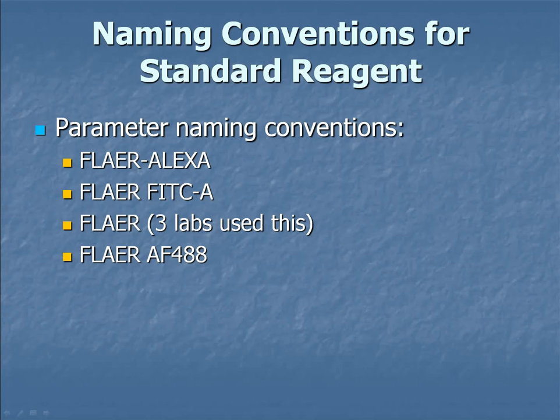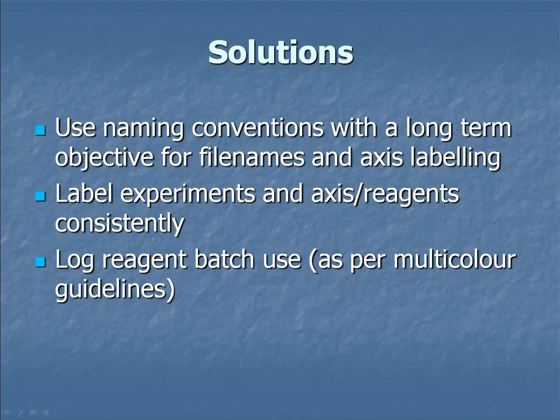Some labs labelled it just 'FLAER' with no fluorochrome information — at the moment that's okay because it's only on Alexa Fluor, but what happens if they release a Pacific Blue or phycoerythrin version? We need to develop naming conventions with a longer-term objective to actually store this data. We must label experiments consistently, log all reagent batch use as per the multicolour guidelines written by Ulrike Hansen — it's a brilliant document, it just needs to be implemented.